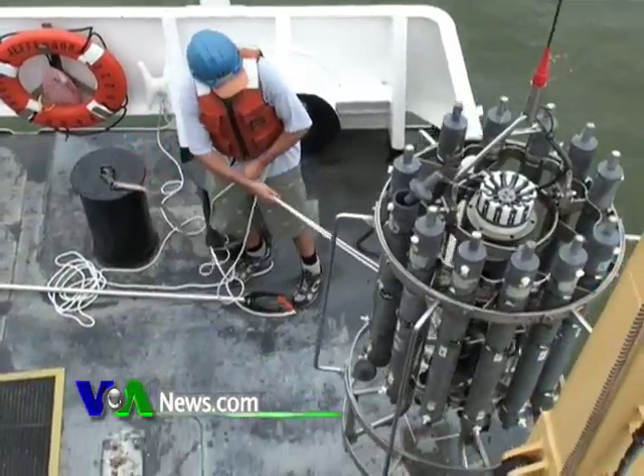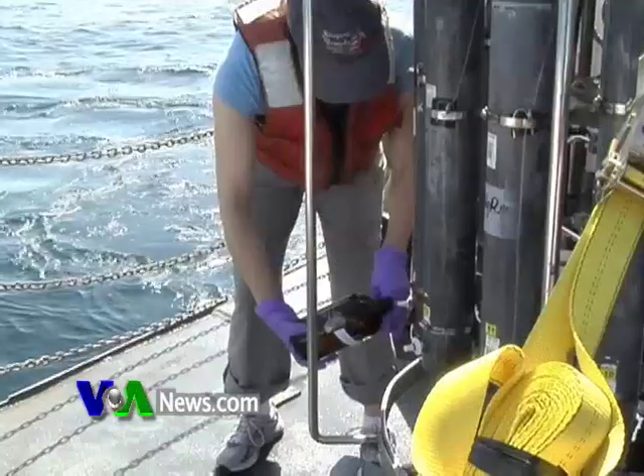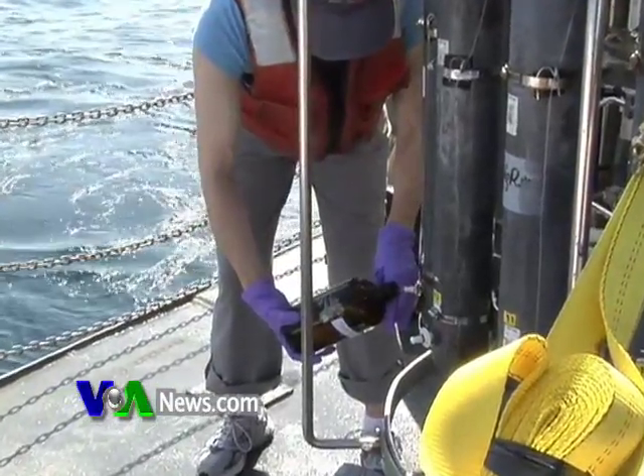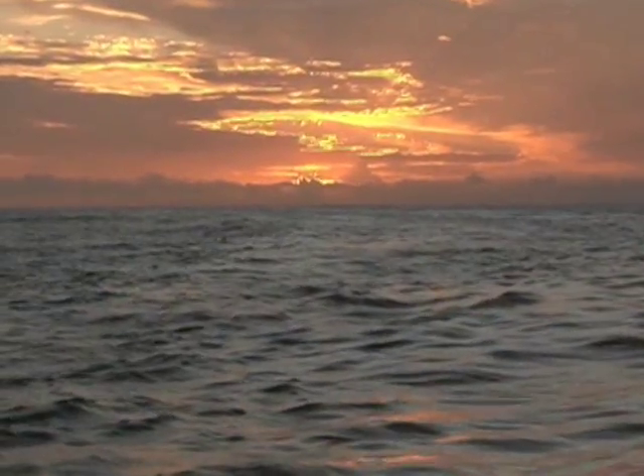Mother Nature may have her work cut out for her. The National Oceanic and Atmospheric Administration recently reported that of the 200 million barrels of oil that escaped from the Deepwater Horizon, about 26 percent remains in the water.